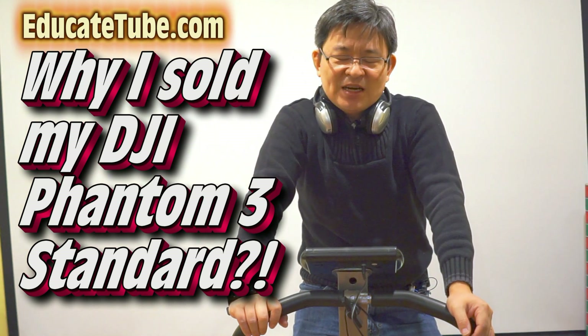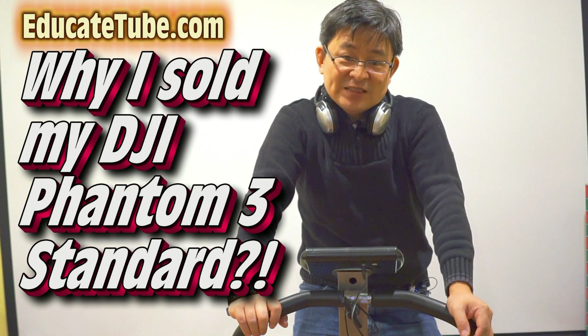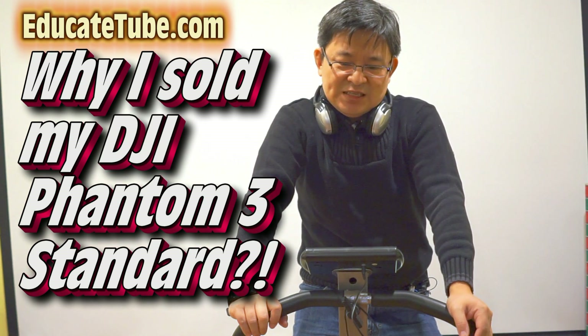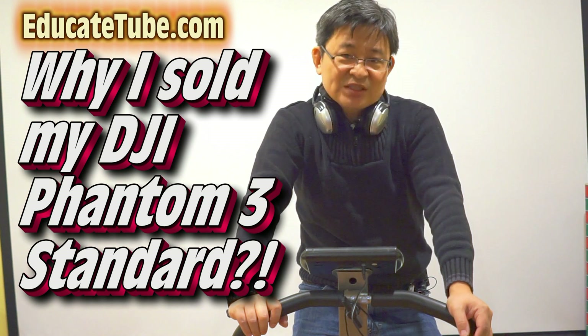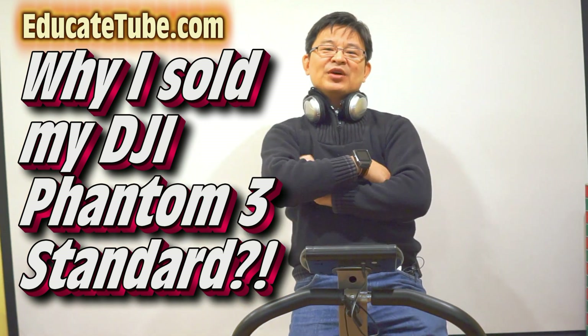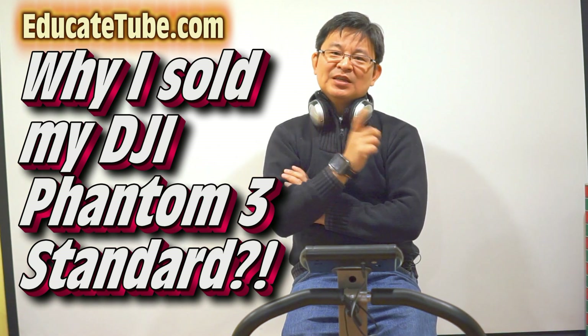I just sold my DJI Phantom 3 Standard. It was excruciating — it was a really hard decision for me to decide whether I should sell it or keep it. I had a video probably about almost a month ago regarding keeping my DJI Phantom 3 Standard, and it was a good decision.